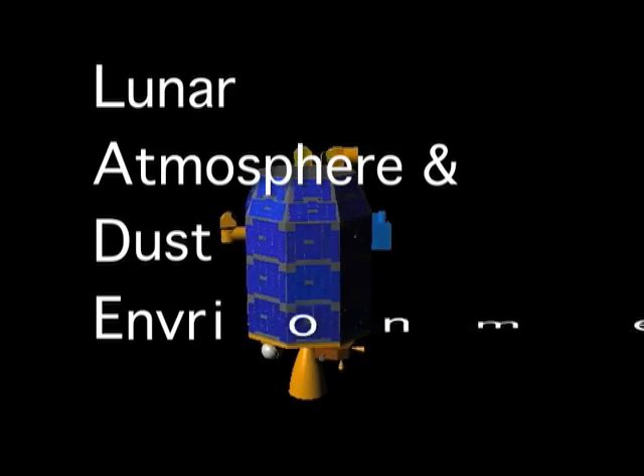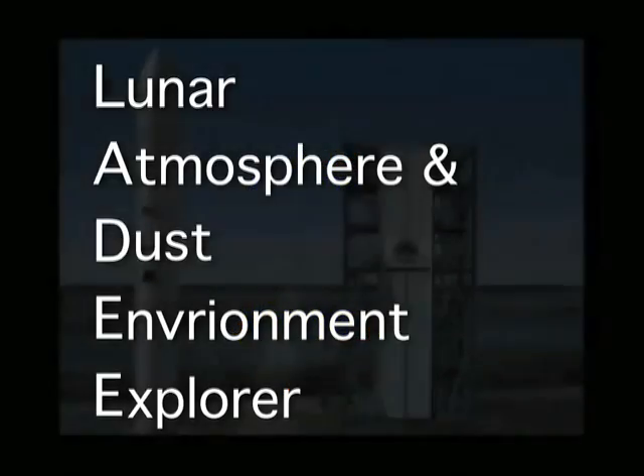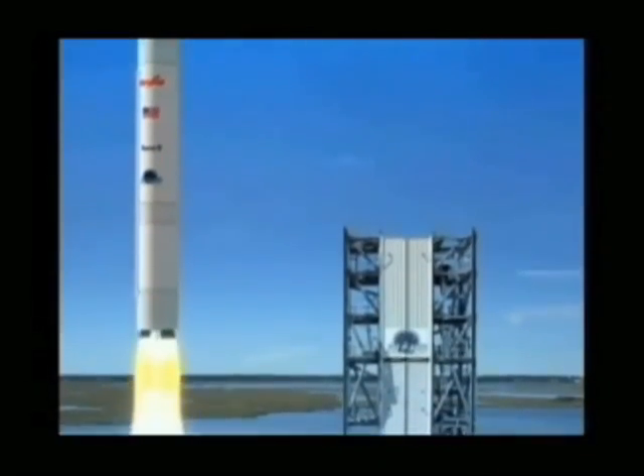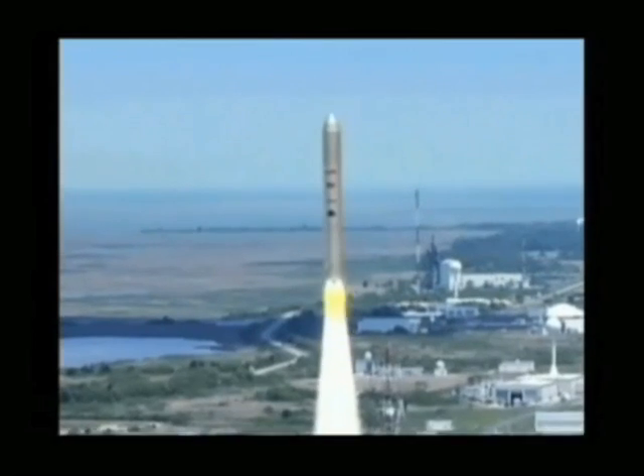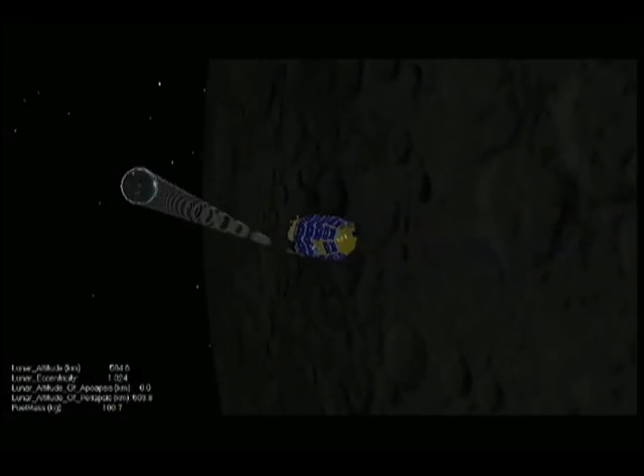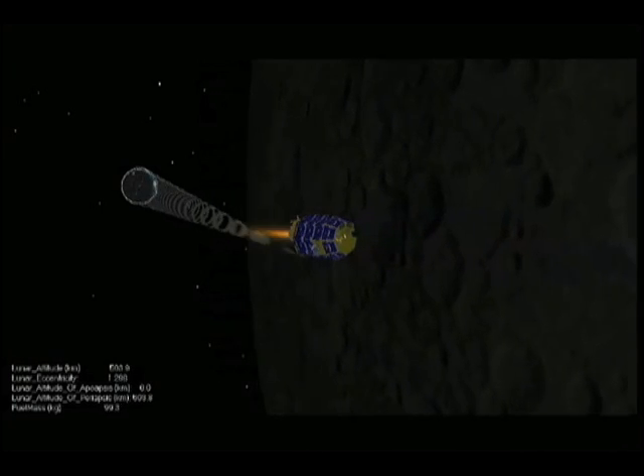NASA's Lunar Atmosphere and Dust Environment Explorer, or LADEE, is scheduled to launch in 2013. LADEE is a robotic mission to the Moon. No astronauts will be on board, but the robotic LADEE spacecraft will send valuable information back to scientists on Earth.